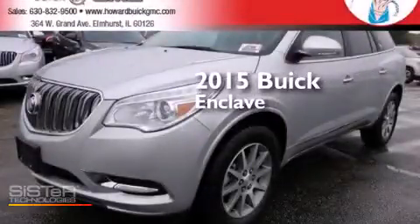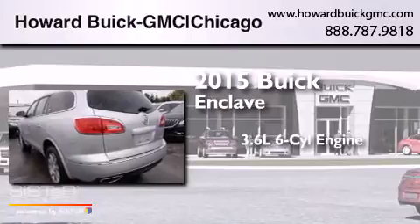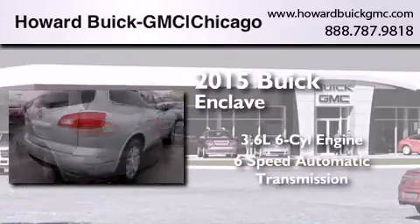This is a brand new 2015 Buick Enclave. It has a 3.6-liter six-cylinder engine and a six-speed automatic transmission.